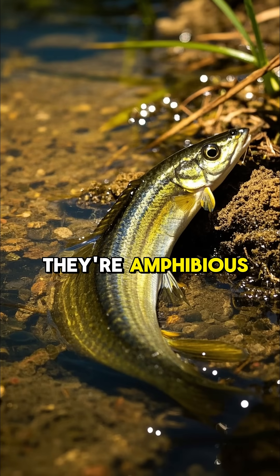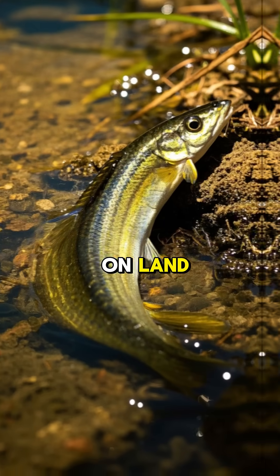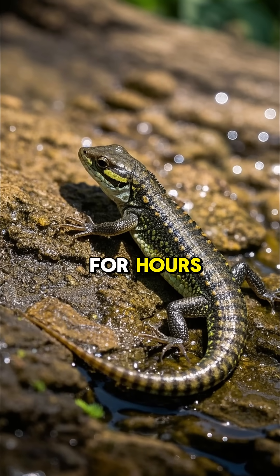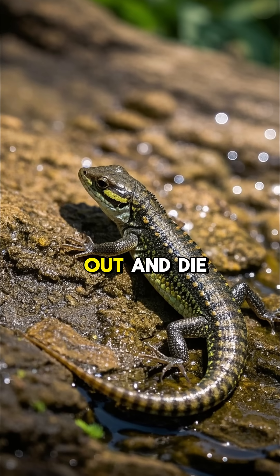They're amphibious, which means they can live both in water and on land. They can stay out of water for hours, but they need to keep their bodies moist, or else they'll dry out and die.